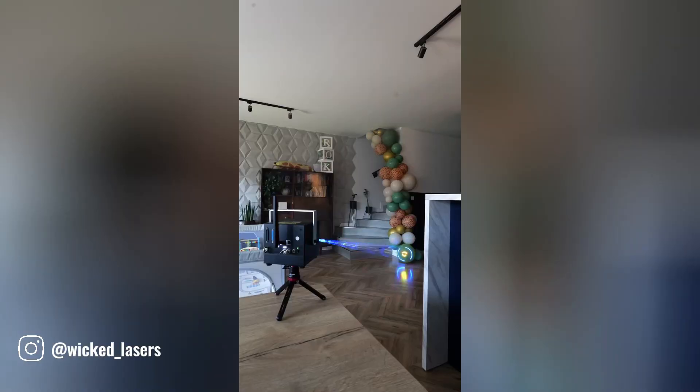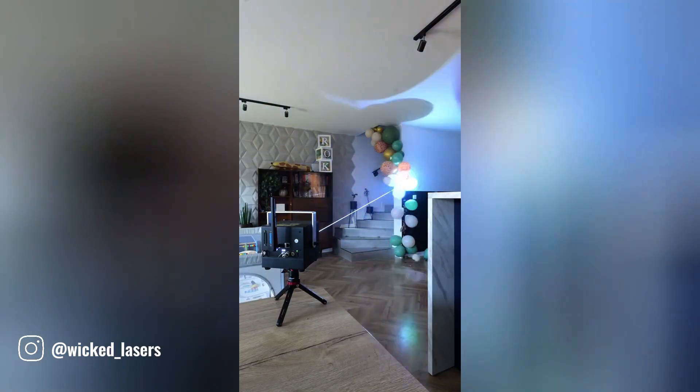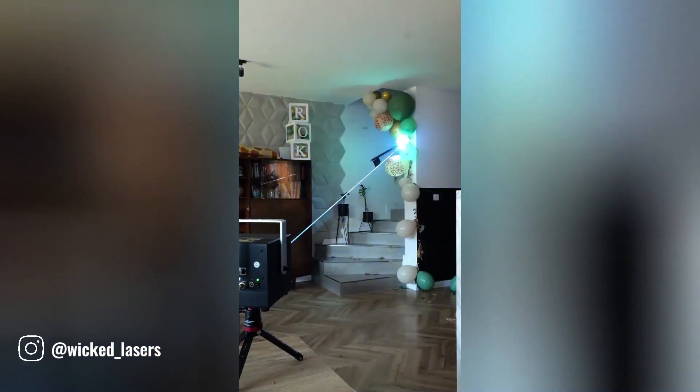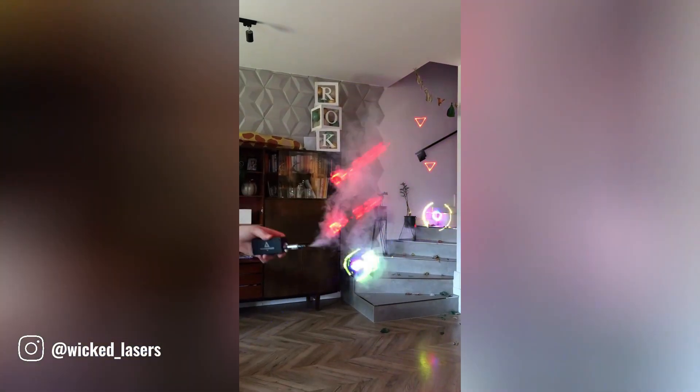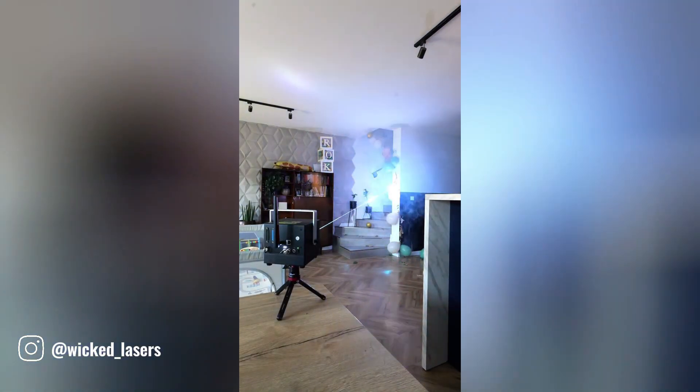Wicked Lasers, a pioneer in the realm of high-powered laser technology, has established itself as a leading manufacturer of innovative and cutting-edge laser products. Wicked Lasers offers a diverse range of lasers for various needs, from dazzling show systems to portable options.